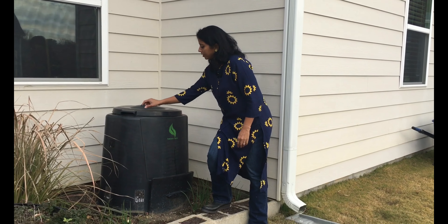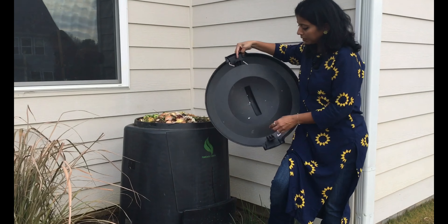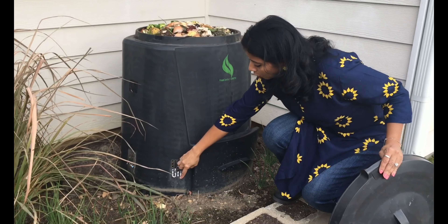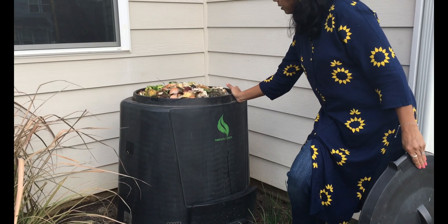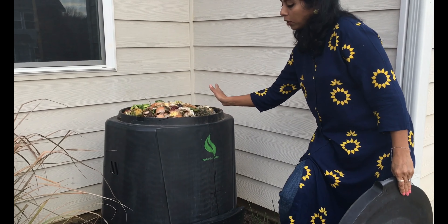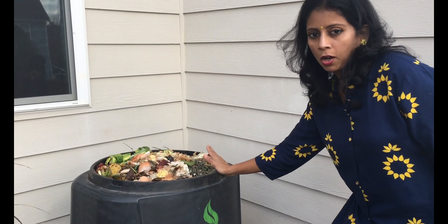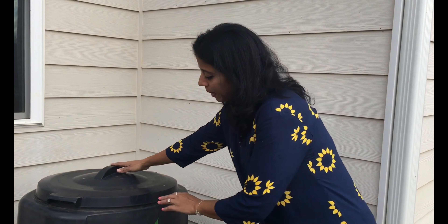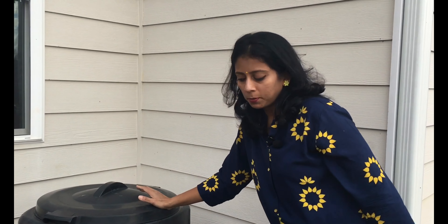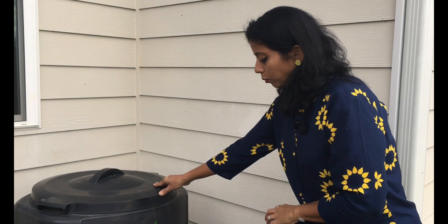The compost bin opens at the top and also has a bottom opening connected to the ground. When you keep adding veggie peels, coffee grounds, eggshells, dry leaves — everything raw — the microorganisms and earthworms in the ground keep composting the materials we put inside, and that's how we get the compost.